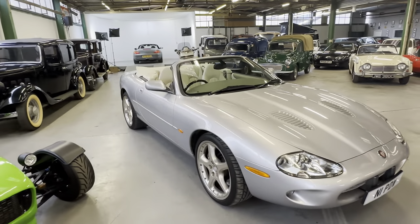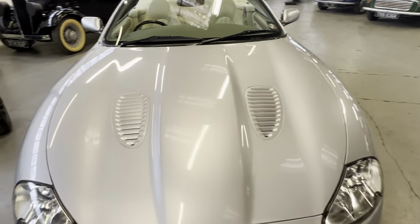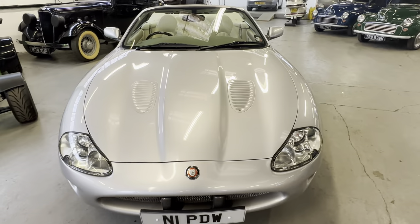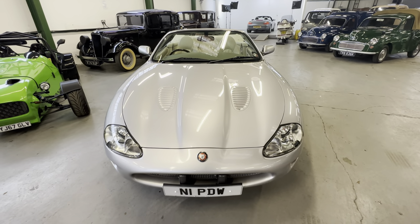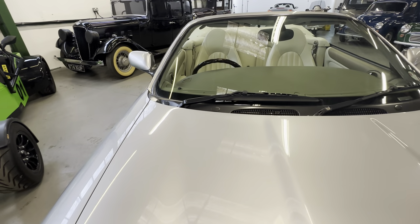In silver with cream leather - a pretty looking car. Bodywork-wise, we're going to start off at the bonnet, work our way around the car onto the interior, and then we'll do an engine start-up. We'll get the roof up and down as well. Right-hand side - the bonnet's lovely and straight across the top.